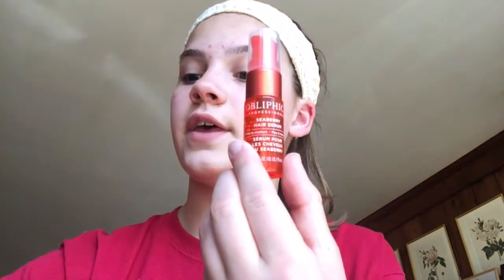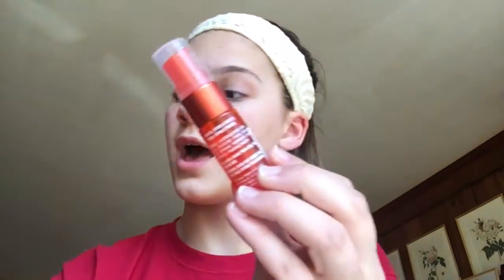The next thing that I got was the Obliphica Professional Seaberry Serum, and that is this. I have never heard of it before, but I did read some reviews before I made this video and it said that it works really well. This is for your hair — I guess it makes it softer. Repair, dye, dream, and wear.